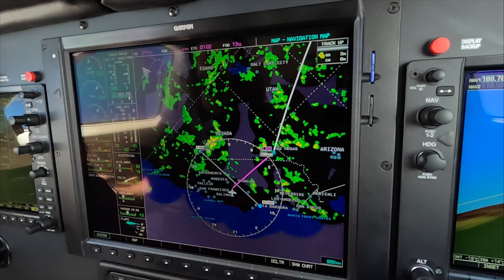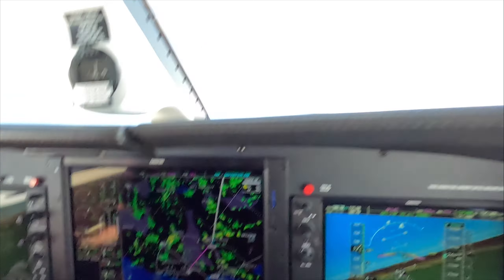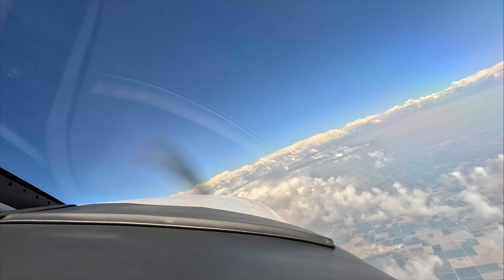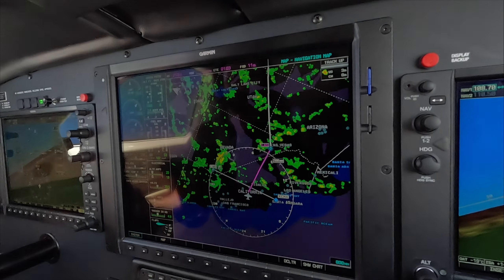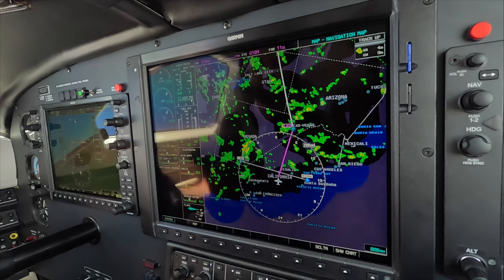Dick Rochford here, aboard 629 Sierra Tango. Left Camarillo a short time ago and proceeded up toward Reno, where there was some weather.